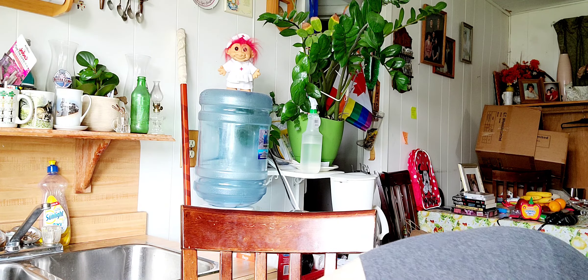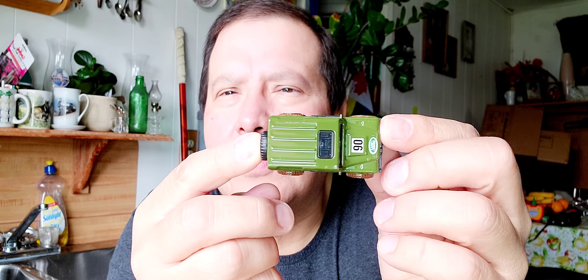Land Rover Defender 90. Yes, I'm going to open that up. Here's the paper, here's the bubble — oh geez, I dropped it. It's right here. Yeah, it's a Land Rover 90. Here's the top, the bottom — see, the back has that little spare tire. Oh yeah, that's a neat Hot Wheels, a little Land Rover jeep.